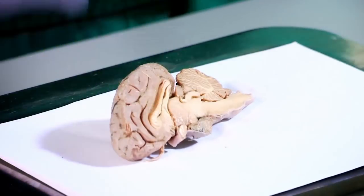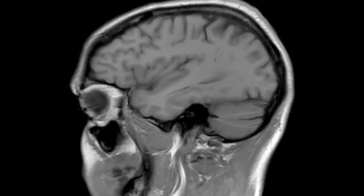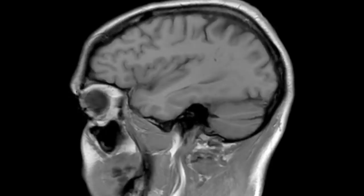I've cut it in half so you can see that right here, at the base of the brain, is the pituitary gland. Now take a look at this MRI scan of my actual brain — there's my pituitary gland right there. It may be small, but it has a big job to do, because it's the pituitary gland that controls most of the hormones in your body. But when you reach puberty, your hormones go into supercharge mode, springing into action like never before, and they're responsible for all the changes that take place during puberty.